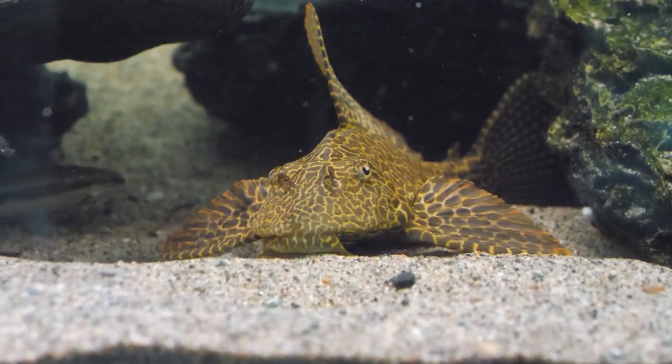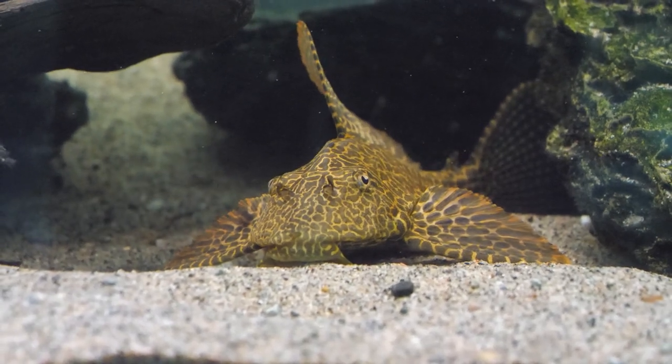In summary, the Sailfin Pleco is a great large sucker-mouthed catfish for a larger biotope tank setup where you would have smooth boulders, coarse gravel, and some nice decorative areas of bog wood and driftwood. It is one of the more visible larger sucker-mouthed cats, so you get to enjoy its beautiful markings and that beautiful large dorsal fin that makes it such a centerpiece fish.